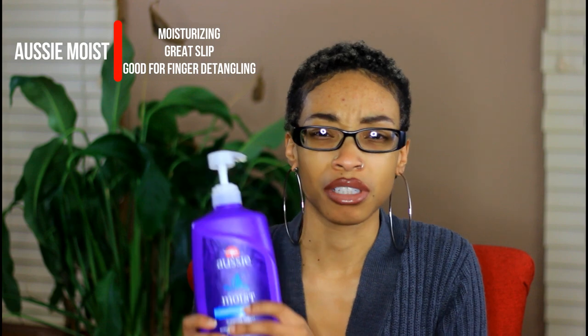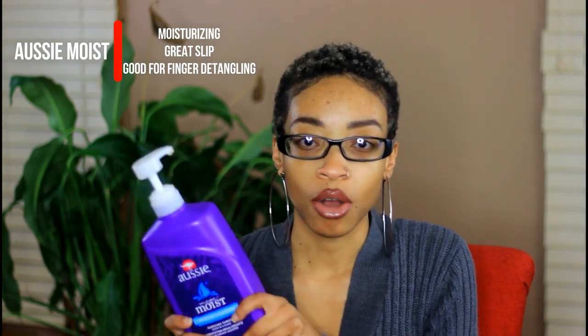First, the things I'm keeping in my regimen: my Aussie Mega Moist conditioner. I'm keeping this because it's still keeping my hair moisturized, still gives me super slip when I co-wash with it in the shower, and still makes my curls soft. So why ruin a good thing?